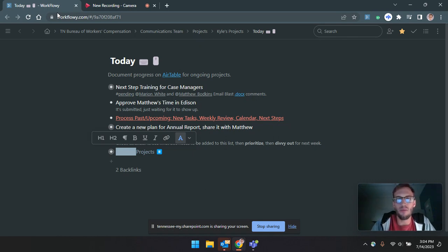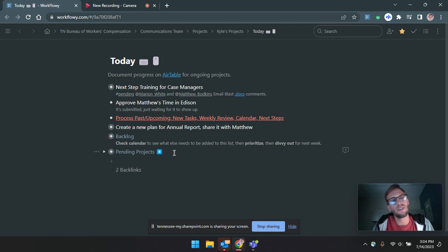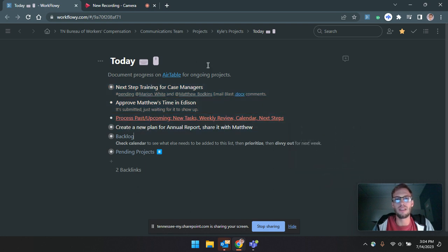Hello, I wanted to send you a workflow tip of the day, and it is: consider using a pending area. I have my workflow set up with a today to-do list area, and I put in whatever projects I plan to be working on that day.